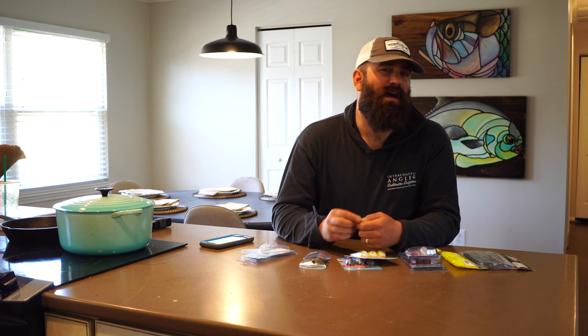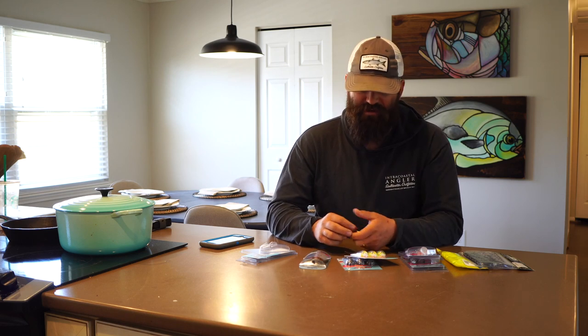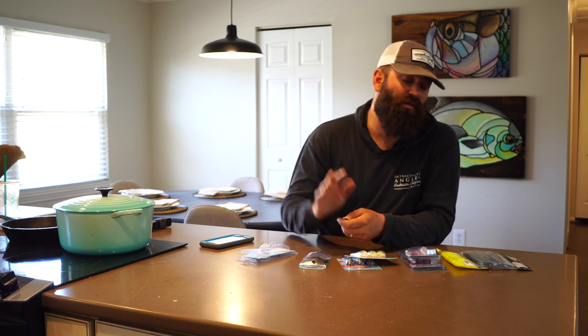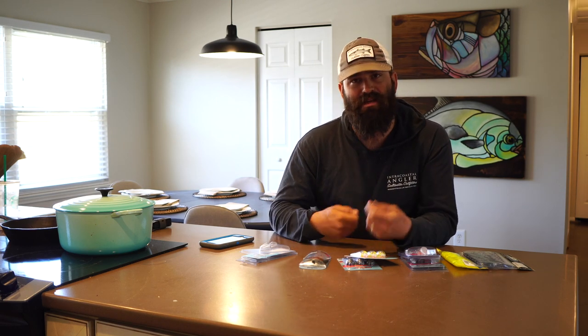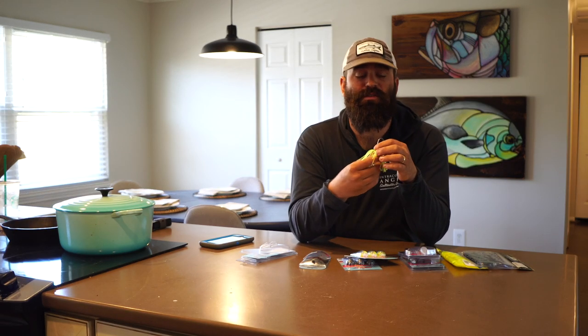You can get chatterbaits in a lot of different weights. The majority of the chatterbaits that I fish are either 3/8 ounce or 1/2 ounce. I like a heavier chatterbait because sometimes I like to do a little bit faster retrieve, but with the way the blade works, it's going to want to ride up off the bottom if you reel too fast. So having a heavier jig head to keep it down is important. There's one thing that's kind of different about the jig heads on a chatterbait — I really like to have this feature on the chatterbaits I'm fishing.